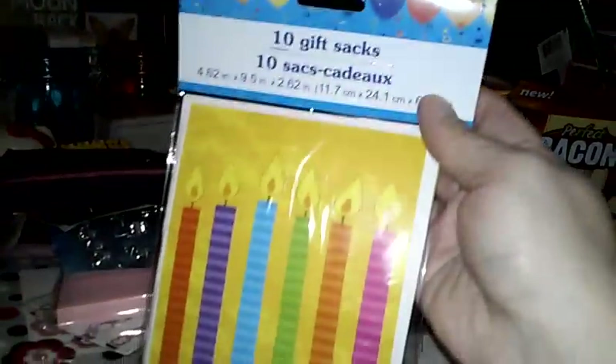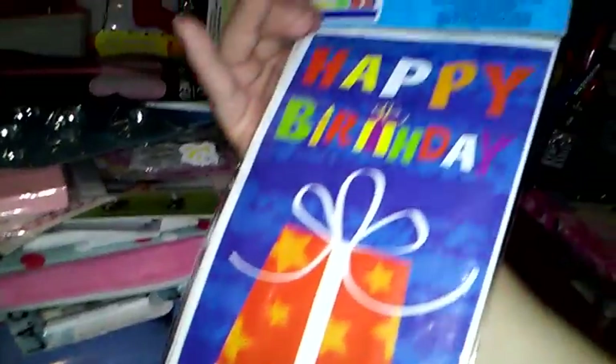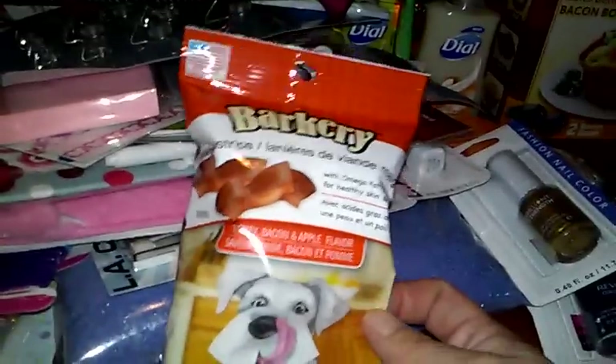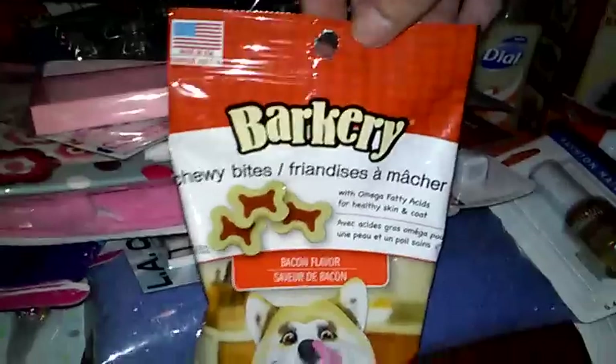And then this is just a glow stick butterfly — I figured my daughter would have fun with that. And I bought some more gift sacks, the birthday ones — I don't have a birthday one, so why not? And then I bought my dog some treats from Barkery — turkey, bacon, and apple-flavored snacks, made in the USA. And then I got the bacon-flavored ones too. I've never bought any snacks for my dog there, so I figured I'd give those a try. And then I got this cute little wrench bottle opener for my husband, since Father's Day is coming up.